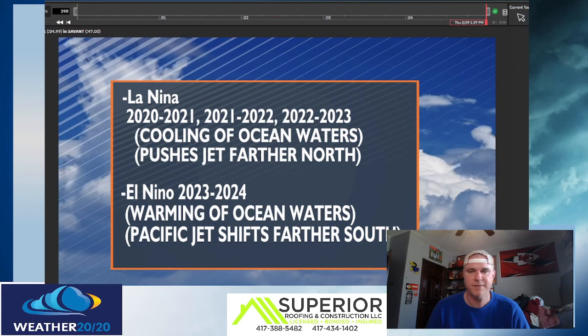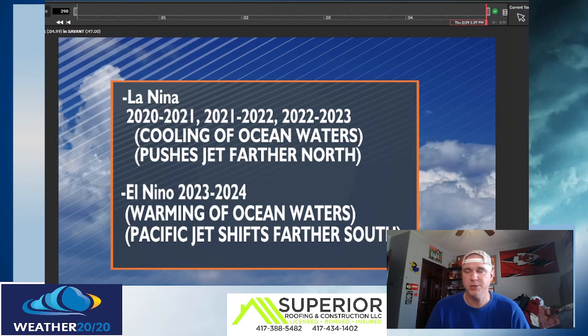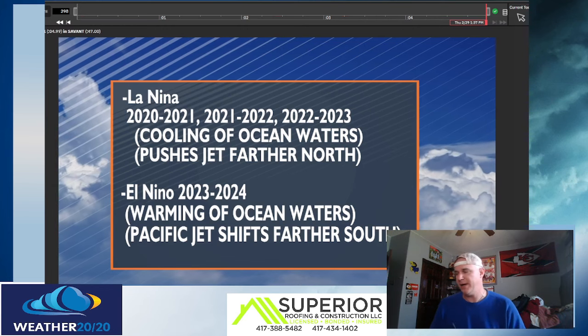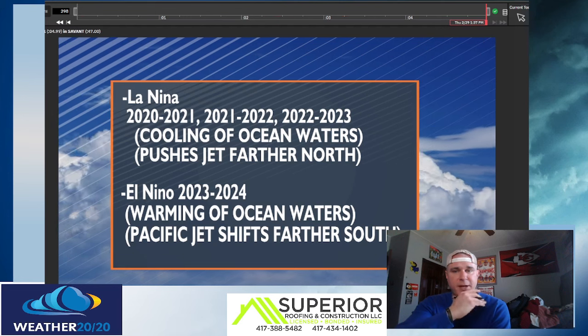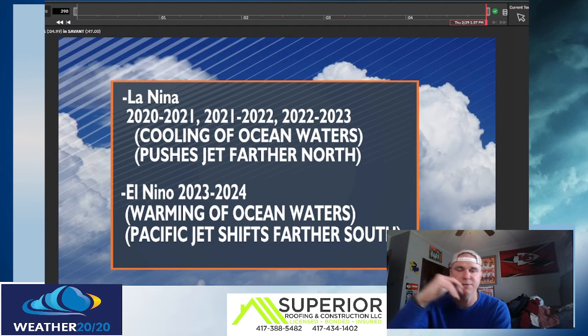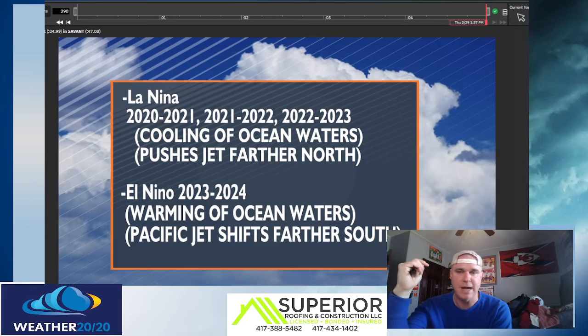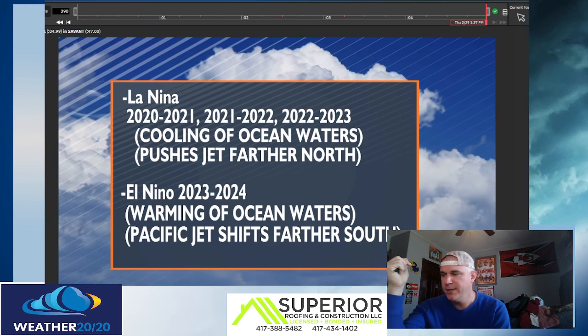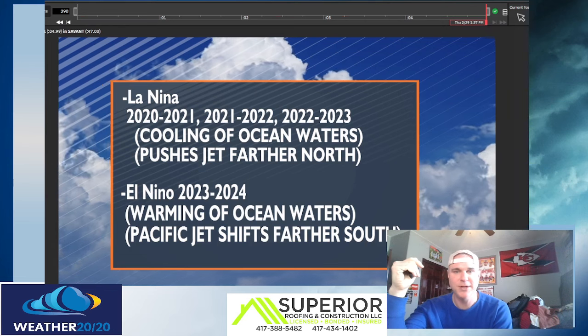Hey, what's up guys? Meteorologist Doug Hetty, Weather 2020 video. This is Thursday, so we're cruising right on through the work week. We've had kind of a wild ride weather-wise all week long. Of course, we had record highs Tuesday and then we dropped 62 degrees yesterday, which was crazy. And then now we're starting to work back up.